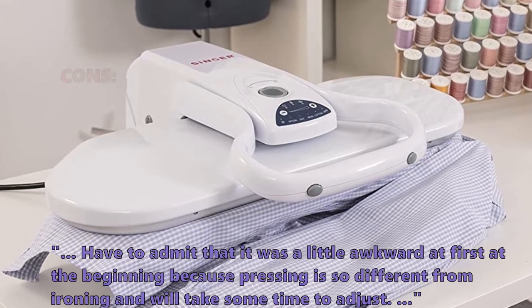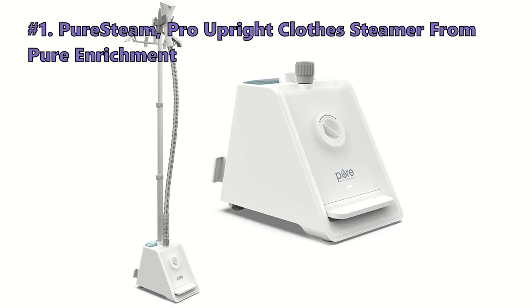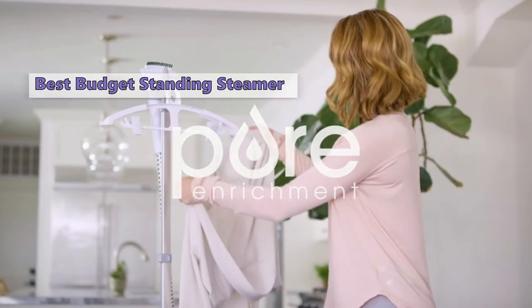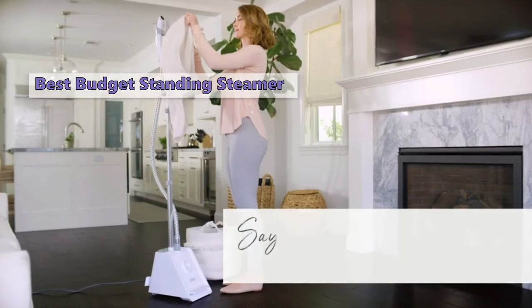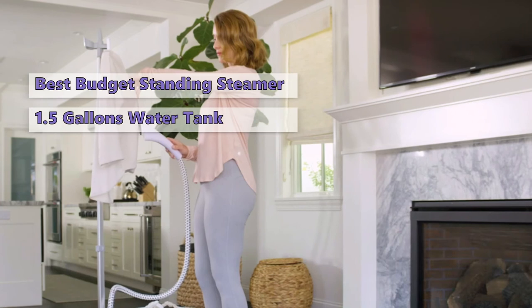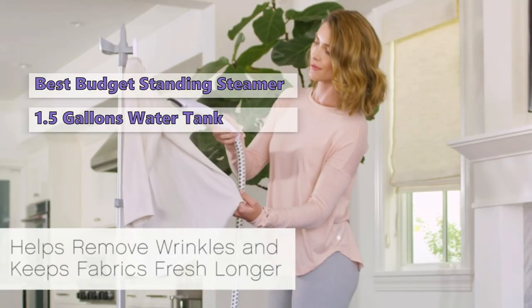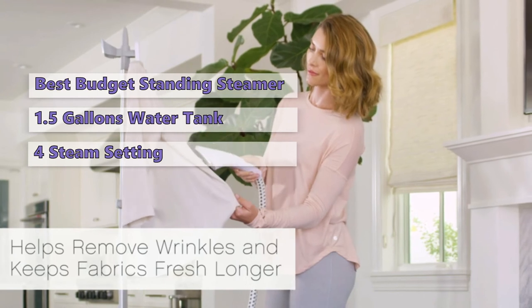First on our list is the Pure Steam Pro Upright Clothes Steamer from Pure Enrichment. The Pure Enrichment Pure Steam Pro is a top choice if you are looking for a high-quality steamer for clothing, upholstery, curtains, and bed linen. It has a large water tank that holds up to 1.5 gallons of water and a low steam setting for delicate fabrics.